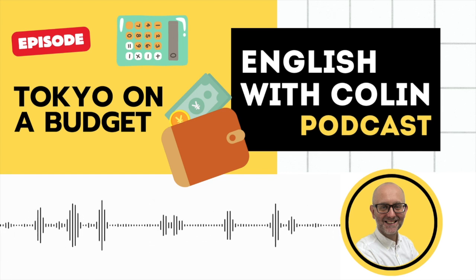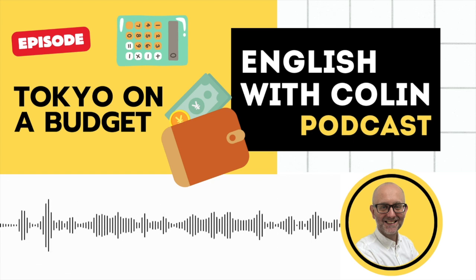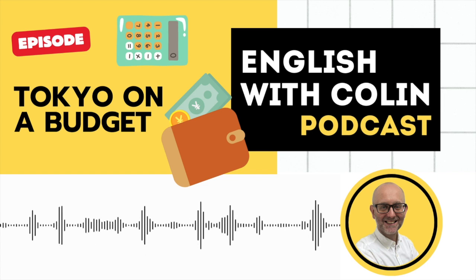This is episode 25, and today's topic is Tokyo on a budget — practical ways to save money in Tokyo.